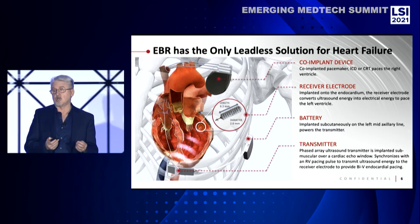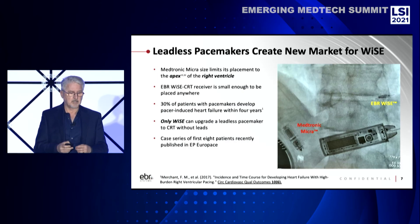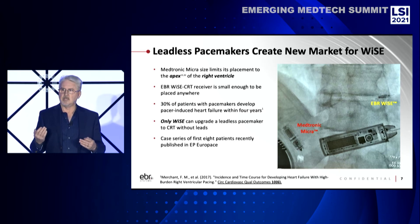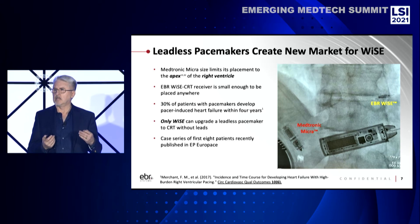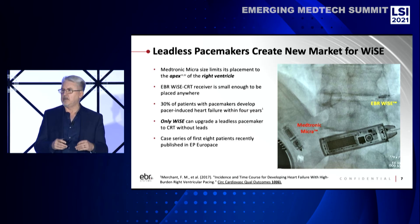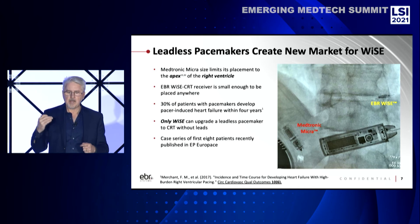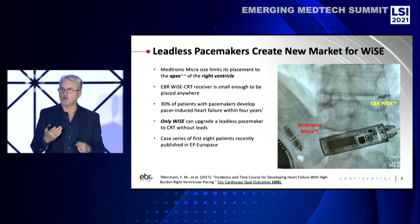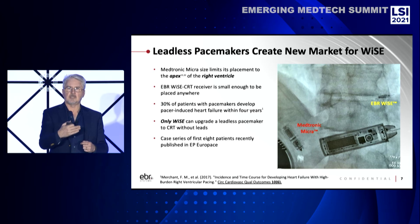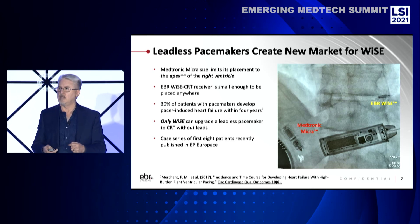It's just a passive receiver — about nine millimeters long, two and a half millimeters in diameter, and very compact. This is a still shot of a fluoroscopic image showing our device, the EBR WISE implant, keying off of a Medtronic Micra in the RV. You can see how the Medtronic Micra is pointed down to the apex of the right ventricle — it's too big to go up any higher. And you can see the EBR WISE implant is high on the basal lateral wall of the left ventricle. We can put that anywhere inside the left ventricle depending on the needs of the patient. You can see our transmitter in the foreground — that's large, but it's superficial, placed subcutaneously in the intercostal space. That both detects the micropulse and then also signals the WISE system to activate.